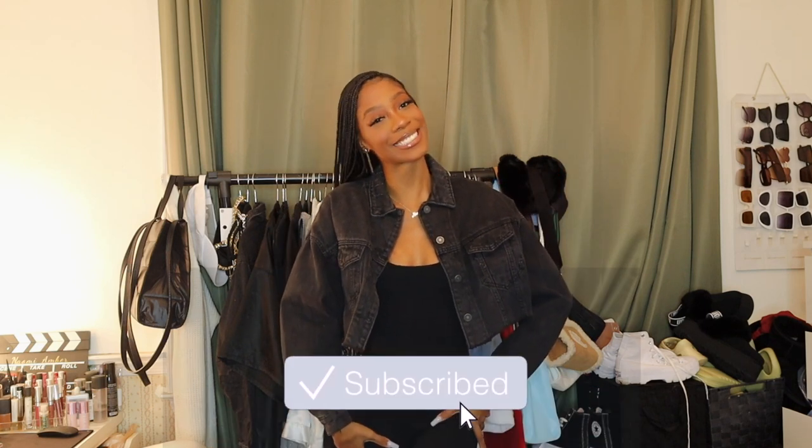Hello everyone, my name is Naomi Amber — welcome or welcome back to my channel. If you're new, what's good! Today's haul is going to be a little different. I purchased a whole bunch of items during Black Friday and they're finally getting to me. It came from the UK so I'm gonna give them a pass, but we want to get into these items.